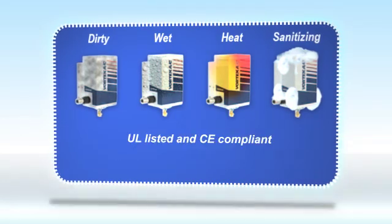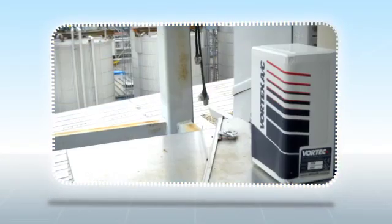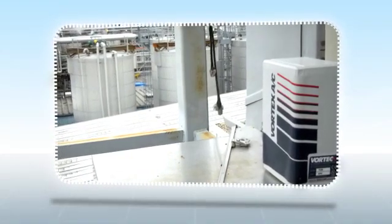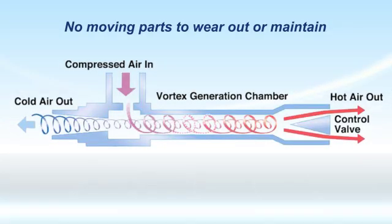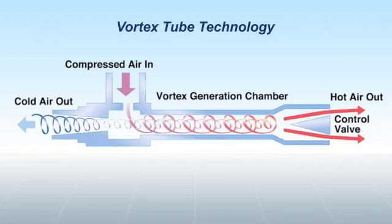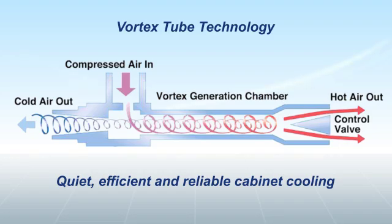The Vortex AC cooler is UL listed and CE compliant, ensuring reliable operations in rugged environments. With no moving parts to wear out or maintain, Vortex coolers use only compressed air and Vortex tube technology to produce quiet, efficient, and reliable cabinet cooling.